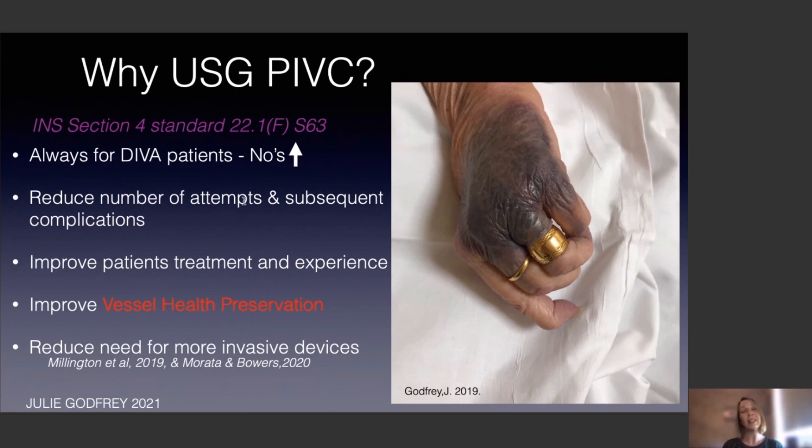The INS this year, with their fantastic new standards that have been released, actually encourage us to look at using ultrasound guidance for peripheral cannulation. This will reduce the number of attempts and subsequent complications, improve the patient's treatment, and prevent stop-start delays while patients are waiting for new cannulas — anything to stop them going through the pain and anguish of repeated cannulation. We also know how important vessel health preservation is.